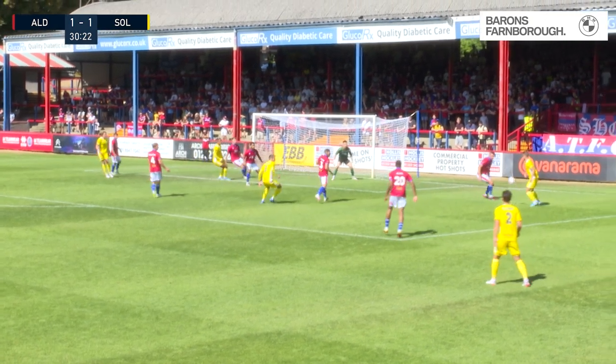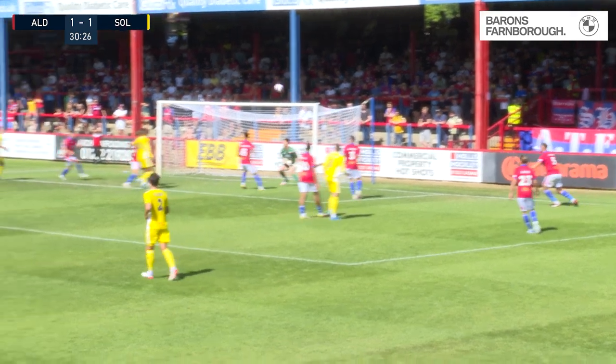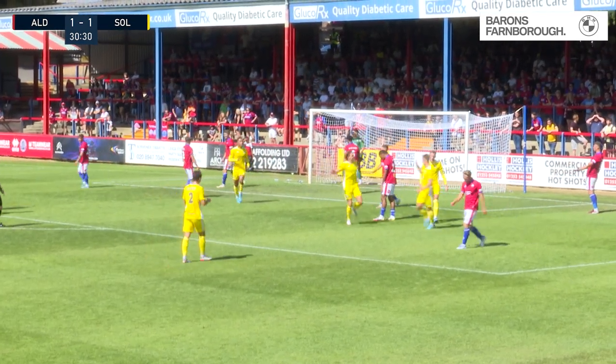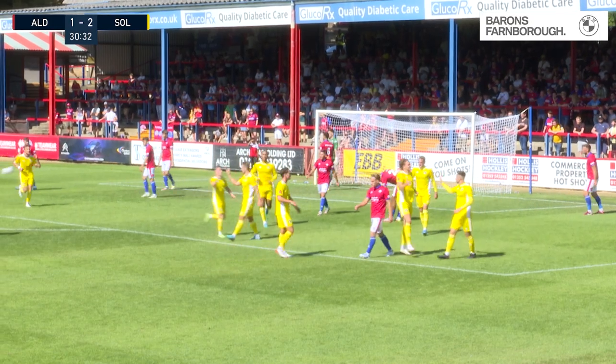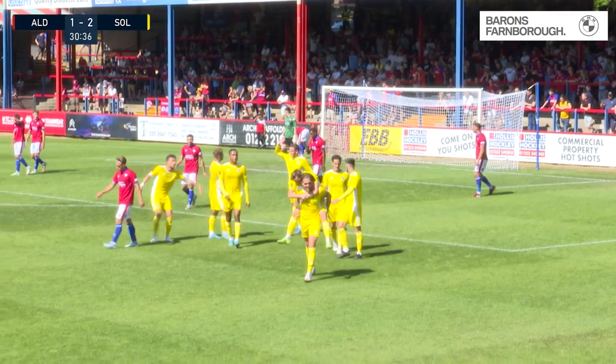Here's Solihull Moors at the other end trying to get a cross in. It rebounds to Dallas, Dallas trying to make room for another cross in. It comes again, it's a header down — and it's Callum Howe. And it's too easy. Solihull Moors are ahead again, and the Shots had been level for just three minutes.